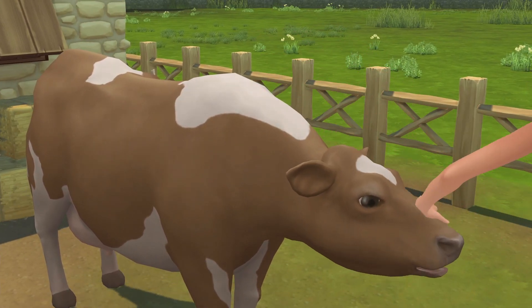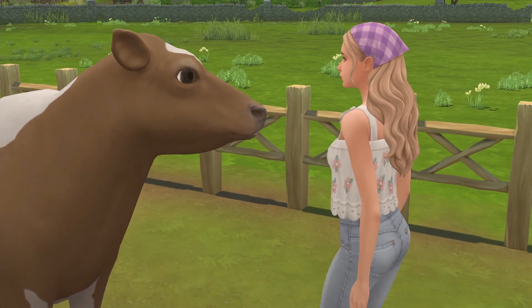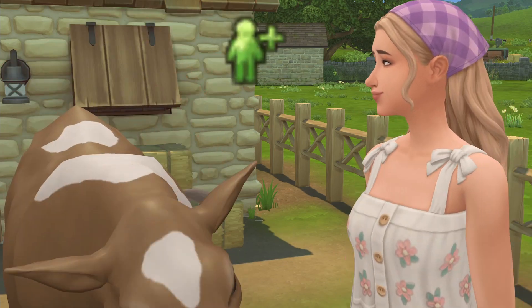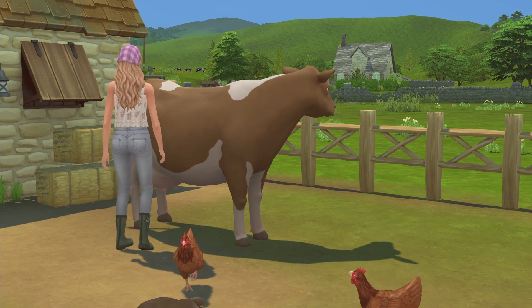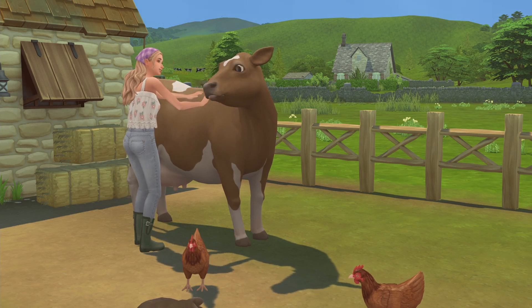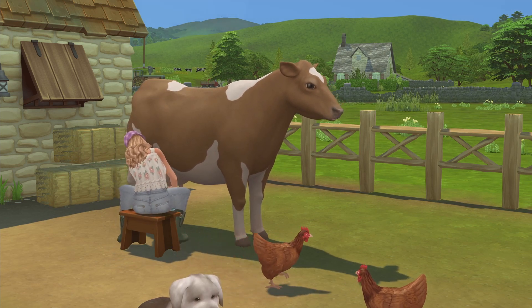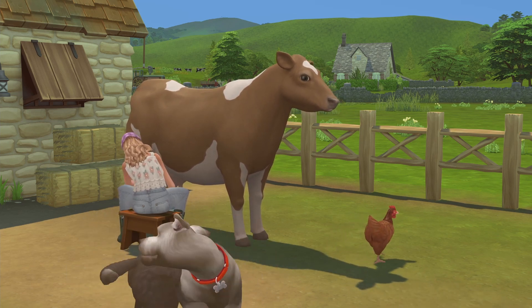Oh my god, how cute is this? It looks like Fidget has been sleeping outside and watching over the chickens — it looked like he was sort of guarding them from the foxes. He is a sheepdog so it would make sense, but I don't fully trust The Sims team to have actually made that possible.